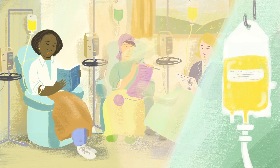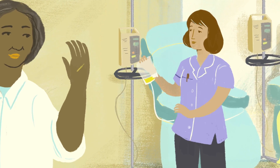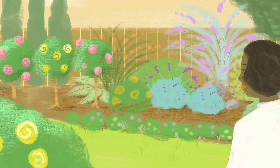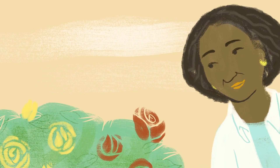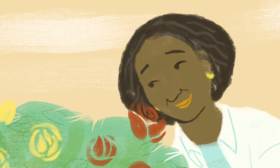Knowing your tumor is HER2 positive will also help your doctor determine the best type of chemotherapy to use. The good news is, this is an area of significant research, with new drugs being tested in clinical trials all the time. Results from these trials are leading to new and more effective treatment options. We'll keep you posted as new developments emerge.